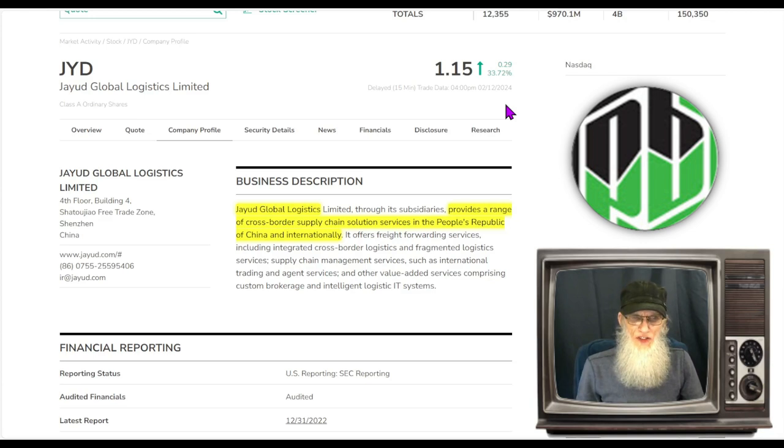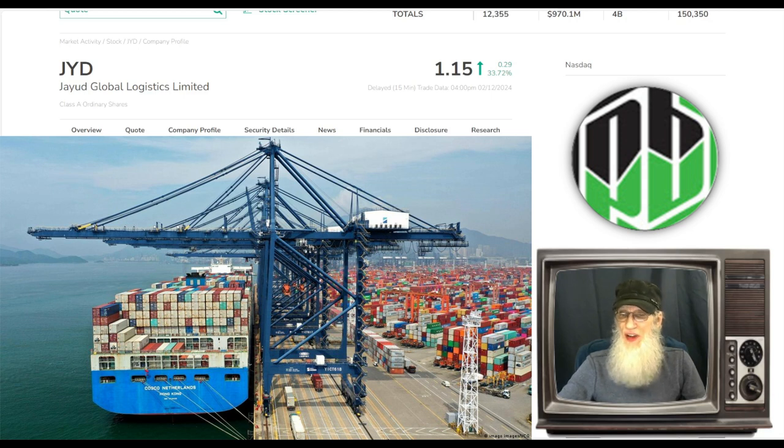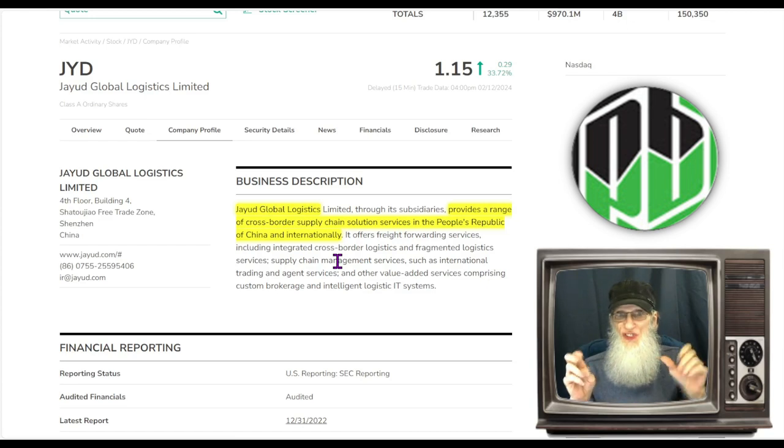So what does Jiayu Global do? They provide a range of cross-border supply chain solution services in the People's Republic of China and internationally. They are a delivery company — they ship goods on ships, across roads, and through the air. They're a big logistics company.